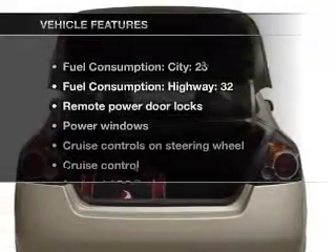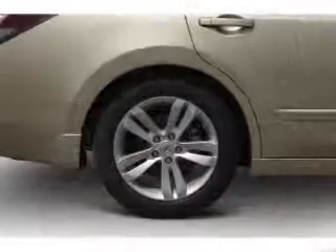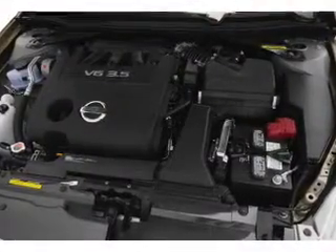With these notable features, you won't want to miss out on the opportunity to own this amazing ride: air conditioning, power door locks, power windows, power steering, cruise control, power mirrors, and an alarm system.